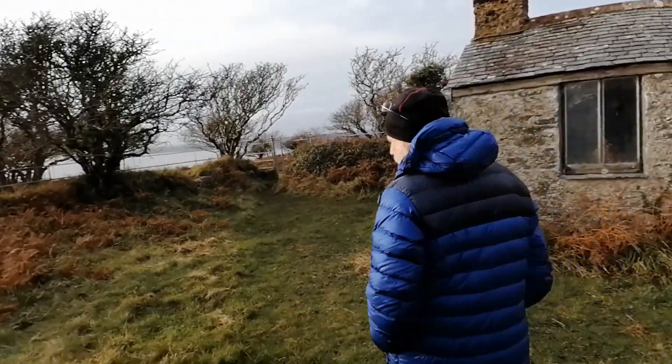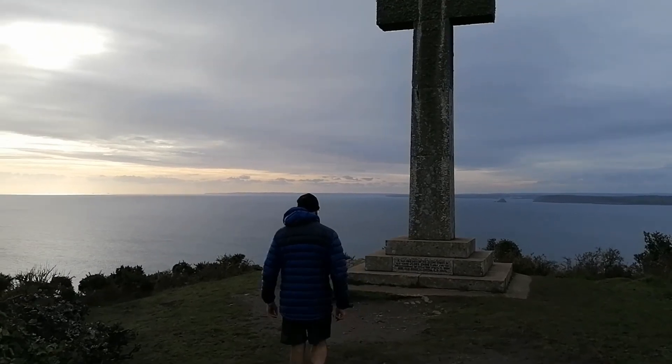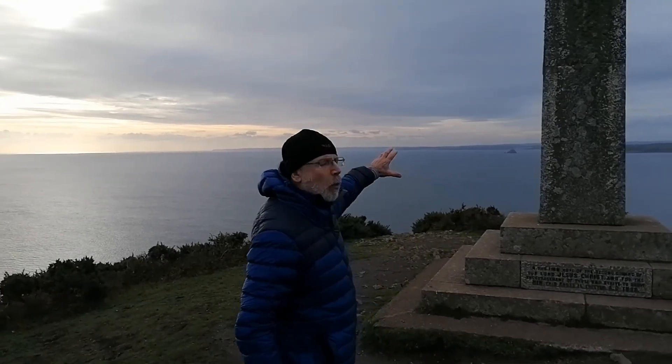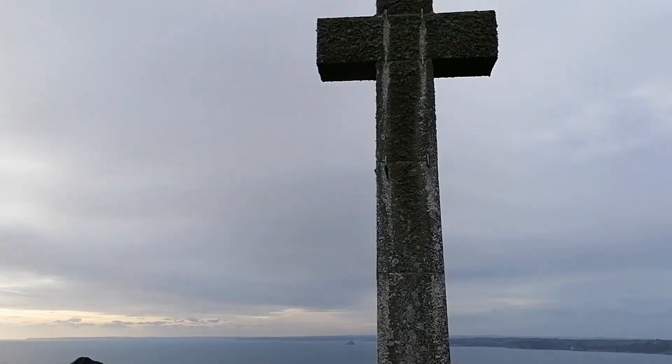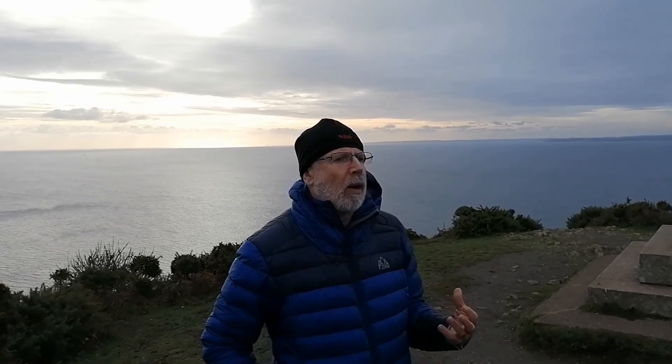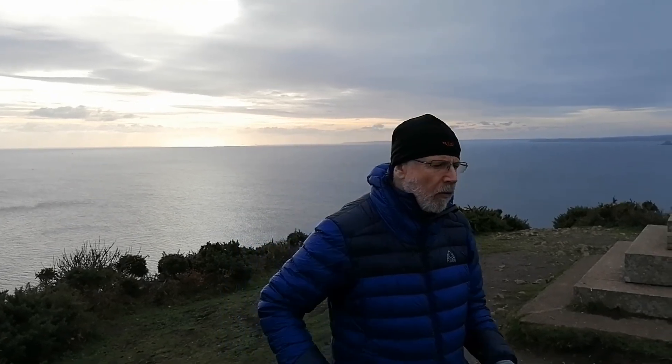Here we are right out at the end of Dodman Point. The iconic symbol most people know from coming out here is the cross, built in 1886 by a local vicar from Caerhays. A lot of people say it's a warning for shipping because there are a lot of wrecks off Dodman Point — the whole area of water is just littered with them. But as far as we can make out, this vicar was a bit of a mystic who built it at the end of the 19th century, believing the end of the century would see the Second Coming of Christ. He reportedly slept out here the first night after it was built to try and have prophetic dreams.